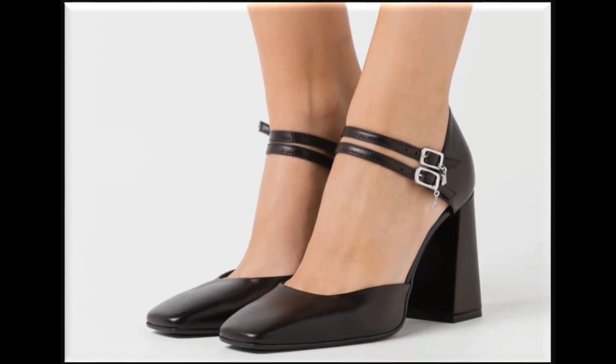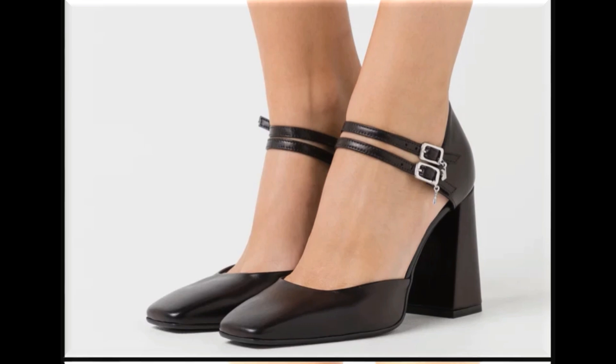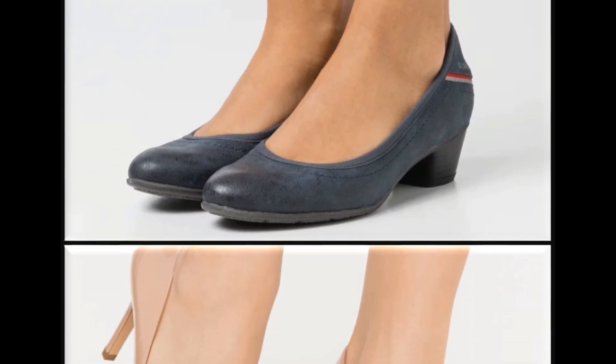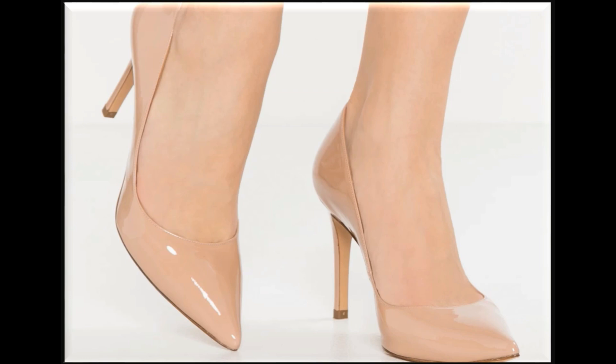Twin strips ko use karke square toe, long block chunky heel design ki gai hai. Office place par jo ladies heels pehenna pasand karti hain, unke liye bhi yeh designs best hain — workplace par pehenne ke liye, daily wear activities ke liye, college going girls bhi pehen sakti hain.